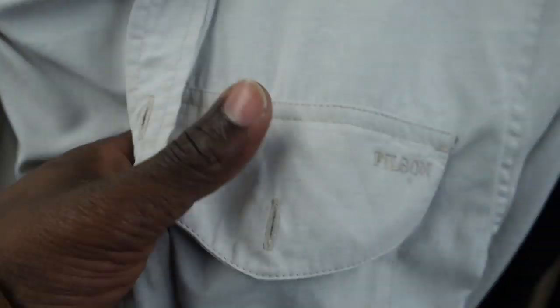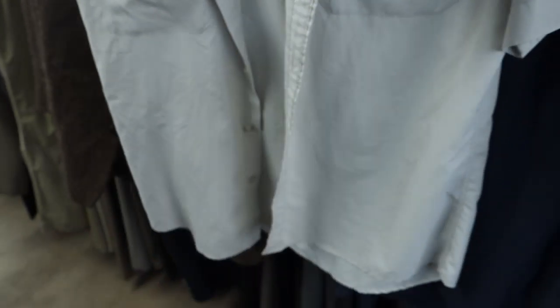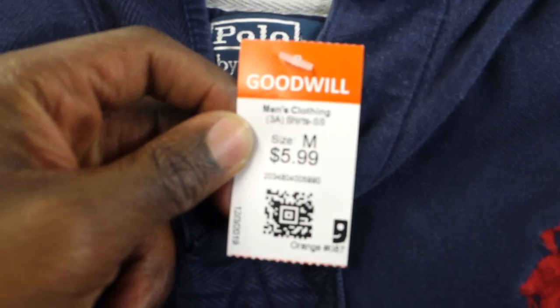This one was a really pleasant surprise — for only $2.99 I found a really nice Filson shirt, really dope, really clean, no holes or anything like that. As you guys know, Filson is a really good brand, so this shirt should sell for about 40 bucks. I'm surprised it was only three dollars, so I'm absolutely grabbing that one.